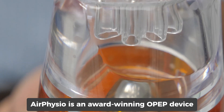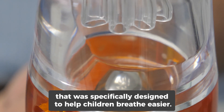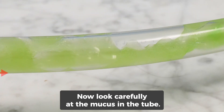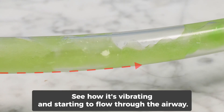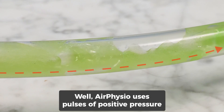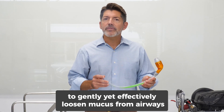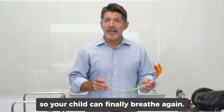AirPhysio is an award-winning OPEP device that was specifically designed to help children breathe easier. Now look carefully at the mucus in the tube — see how it's vibrating and starting to flow through the airway? AirPhysio uses pulses of positive pressure to gently yet effectively loosen mucus from airways so your child can finally breathe again.